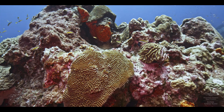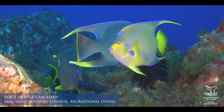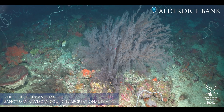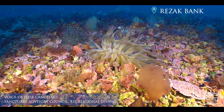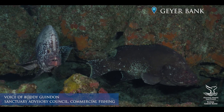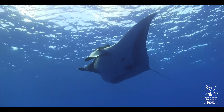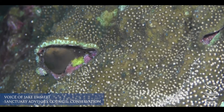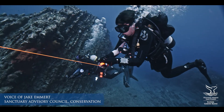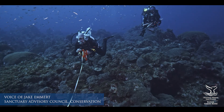My hope is that these reefs — the Flower Garden Banks as we have today, East, West and Stetson, as well as the expanded areas — will maintain their health for generations to come. I think in any situation where you have one of the only ones, you should take care of it. So maybe it's the fact that it's so remote, but it's so beautiful, and the community that it has out there. Perhaps that's part of the value, at least for me — I want to protect it just like I would want to protect my own backyard back home.